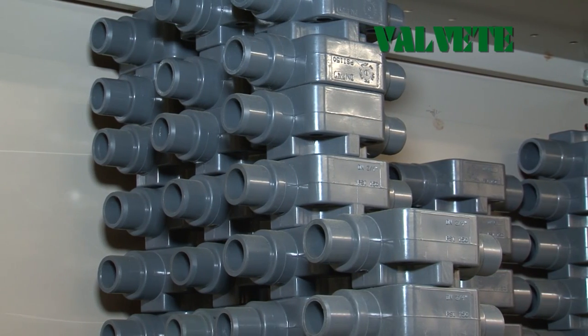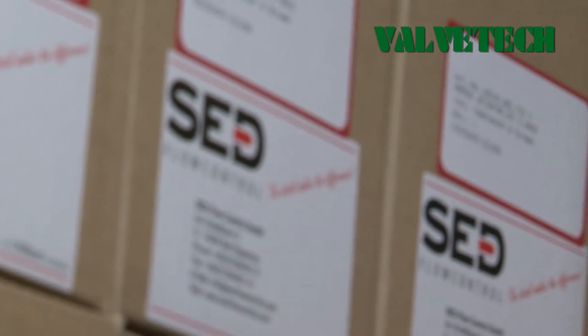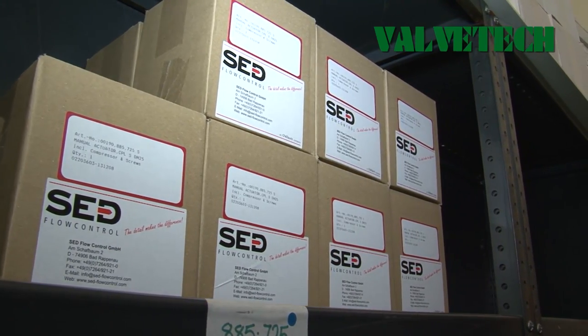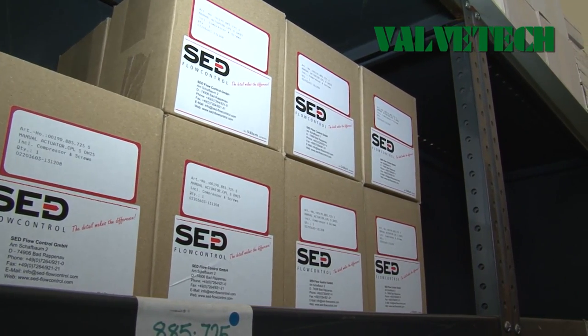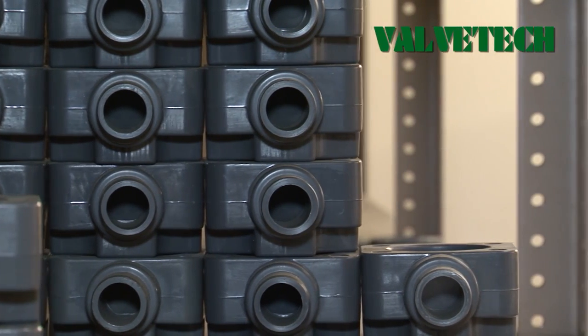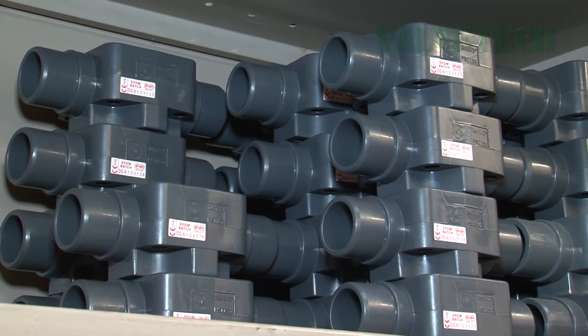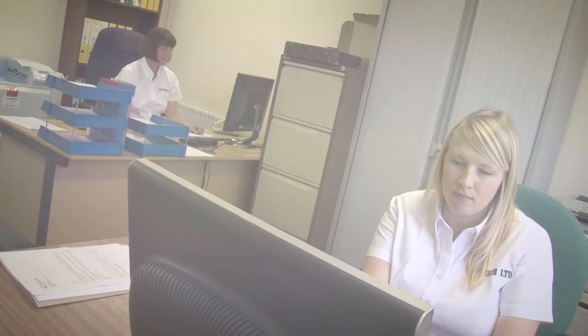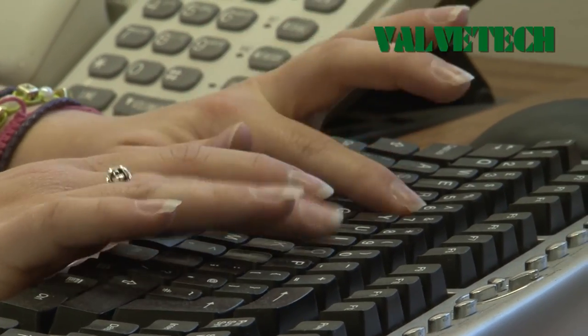Based on a modular construction system, ValveTech are able to build a valve to suit your needs. Supported by large stock holdings of valve bodies, diaphragms and actuators, all of which are interchangeable to suit your application, reducing time from order to delivery. Accredited to the international standard BS EN ISO 9001, ValveTech is dedicated to the very highest professional standards.